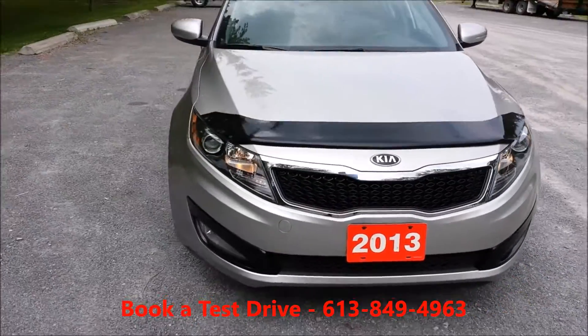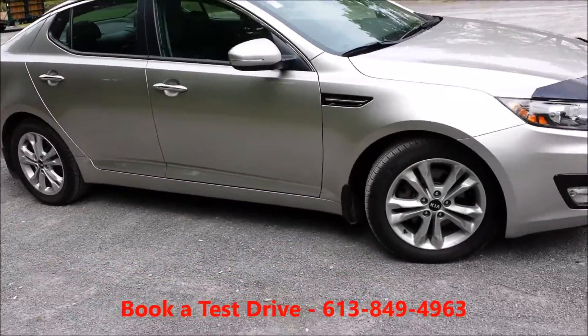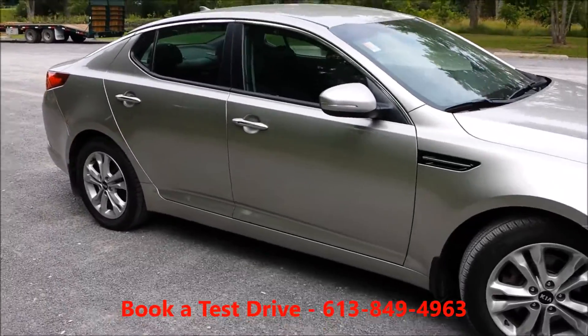Alright, so the Kia Optima EX here. Mid-level trim, bug deflector on the front, alloy wheels.